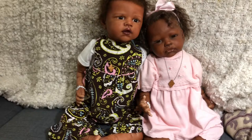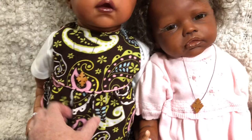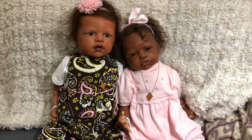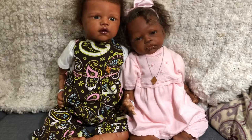I dressed them in fall clothes — I changed them just recently in preparation for this video and for fall in general because they had their summer outfits on all summer. This little outfit came from Kimberly. It's a little brown corduroy outfit with pink, lime green, some turquoise and a little bit of white, all in a paisley pattern — really, really pretty.